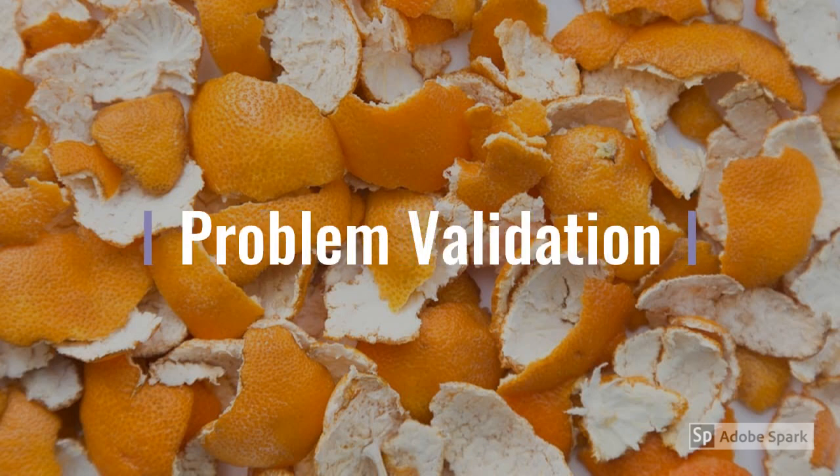For validating our problem statement, we went to various stalls outside the VNIT campus to enquire about the daily generation of orange peel waste from those various outlets.